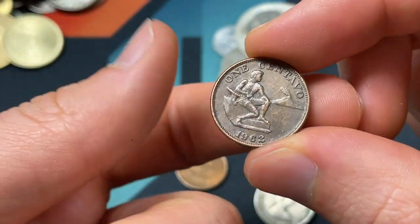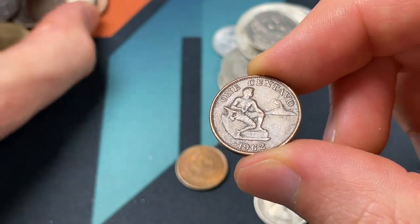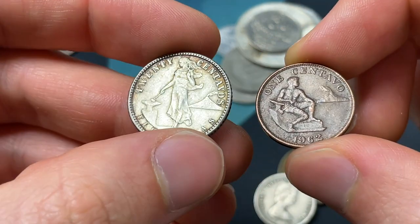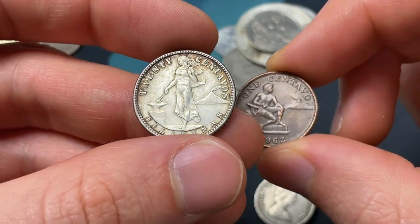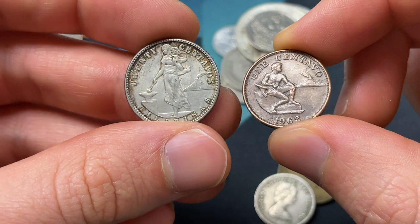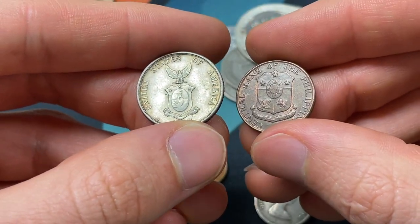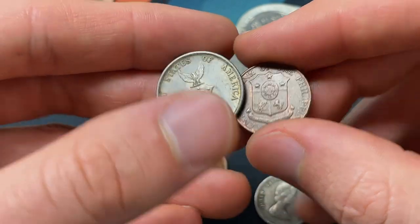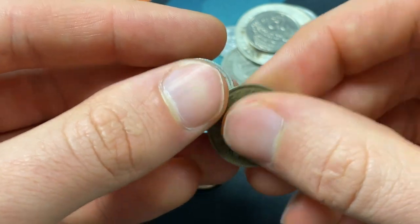1962, one centavo. It's cool to see a very similar theme — even though at this point this is the Philippines government after they get independence in the late forties from the United States — a similar crest as well, but it's distinctly their own. Cool to just trace things across history as well.